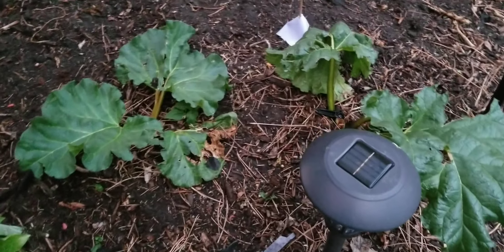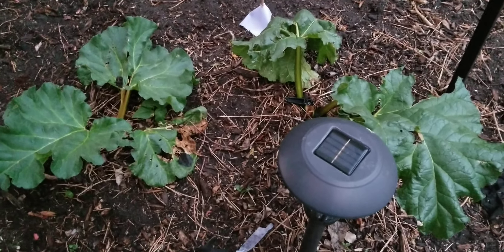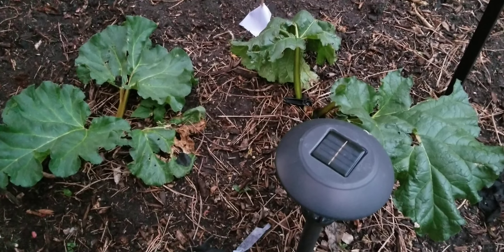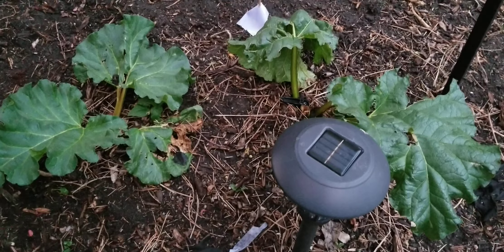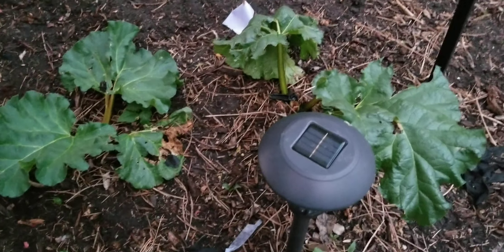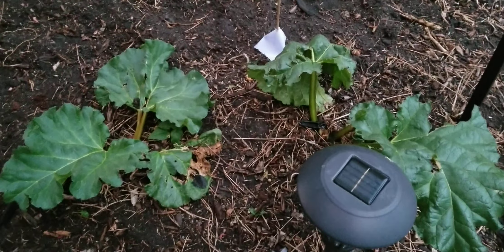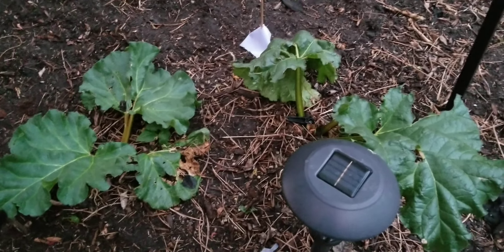My rutabaga looks great — it had bloomed this season, so I had to take the bloom out of the center. I'm not sure if it's going to put on more leaves this season or if we'll have to wait until next season. It's a little ragged because it got torn up when I was going through with the tiller, but they're just here to get established, not really do a whole lot this season.